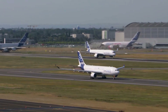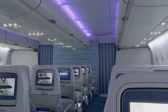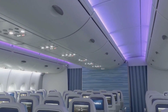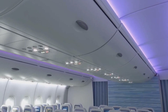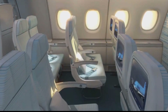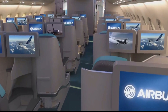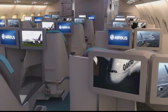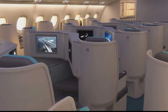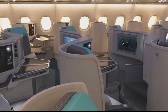The A380 is known for its impressive capacity. Its spacious interior can accommodate up to 853 passengers in a typical two-class configuration, with 868 passengers being the maximum certified capacity. With innovative design and state-of-the-art technology, it provides passengers with unparalleled comfort and luxury — from quiet cabins and large windows to impressive in-flight entertainment options — setting a new benchmark for air travel.